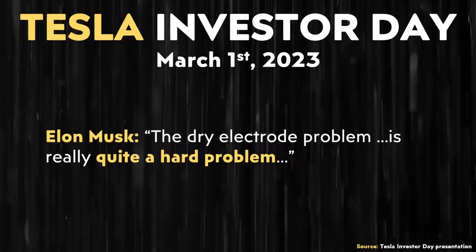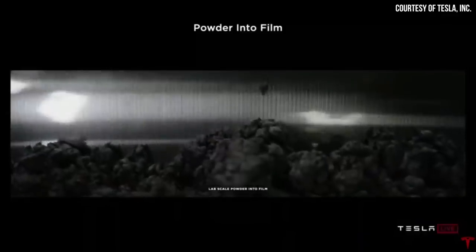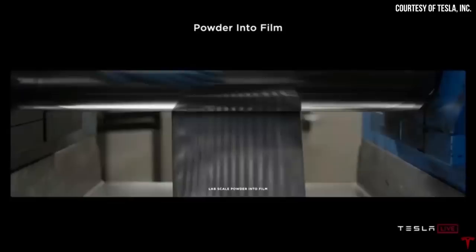As Elon mentioned as recently as March 1st of this year at Tesla's Investor Day event, the dry electrode problem is really quite a hard problem. Elon also said at that event: 'We acquired Maxwell really just for the dry electrode technology, but it just illustrates what a gigantic gap there is between something working at small scale and at large scale.' So apparently when Tesla acquired Maxwell Technologies, they believed it'd be a little bit more of a copy-paste, basically taking the technology that Maxwell had and copying it over to their own production lines.